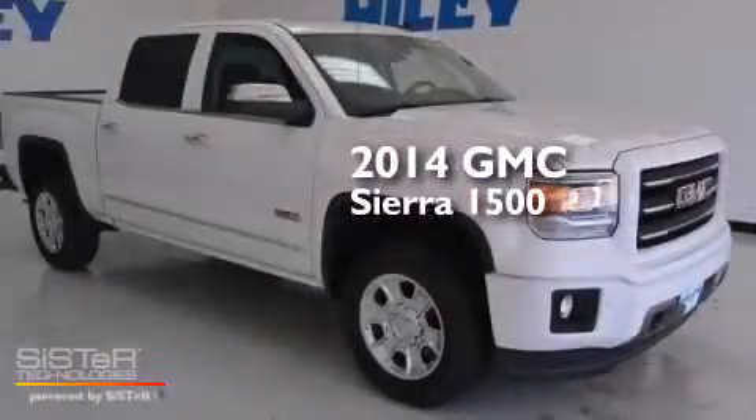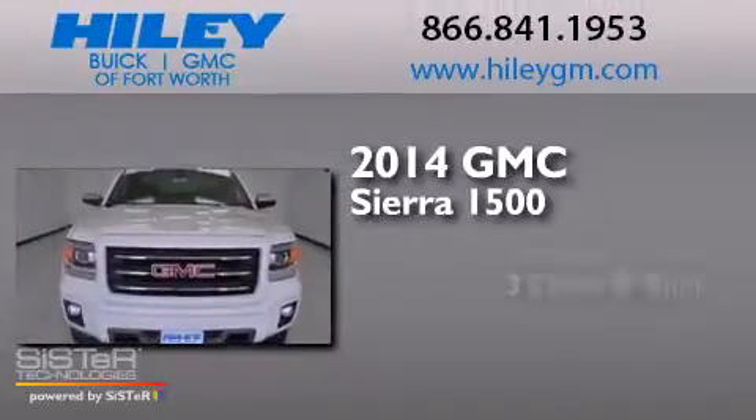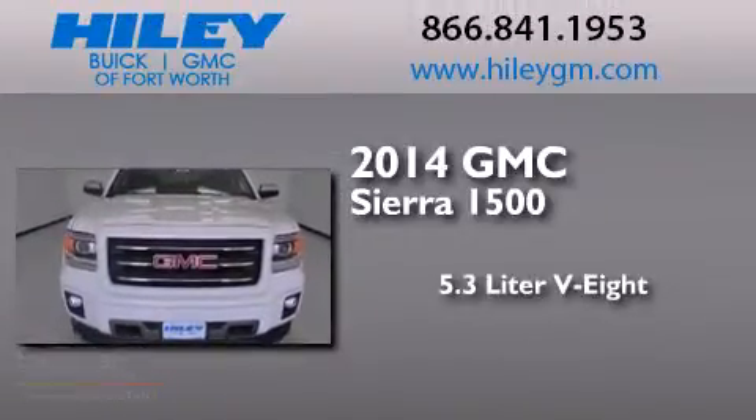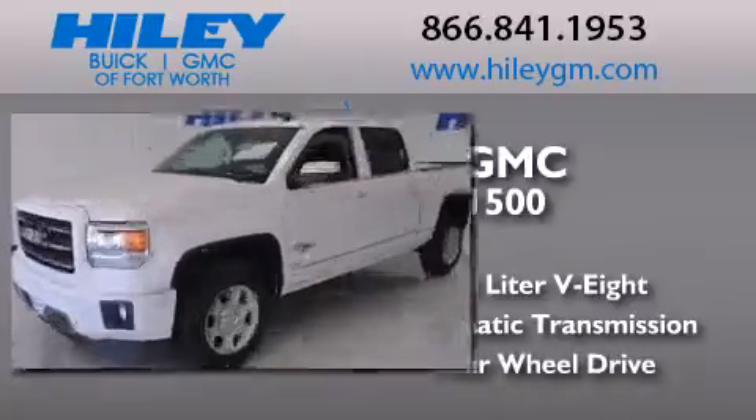This is a brand new 2014 GMC Sierra 1500. It has a 5.3 liter 8-cylinder engine, an automatic transmission, and the added capability of 4-wheel drive.